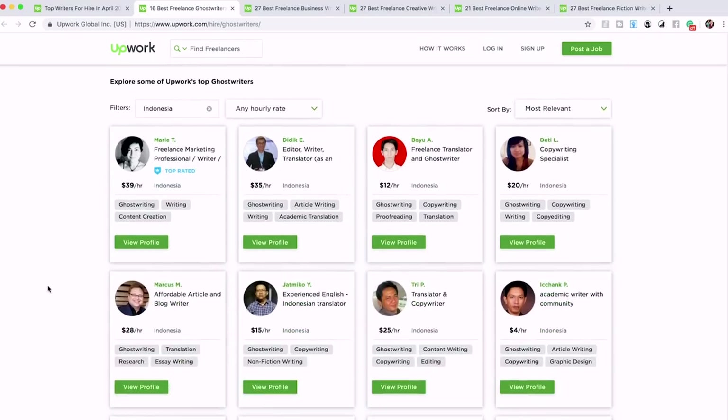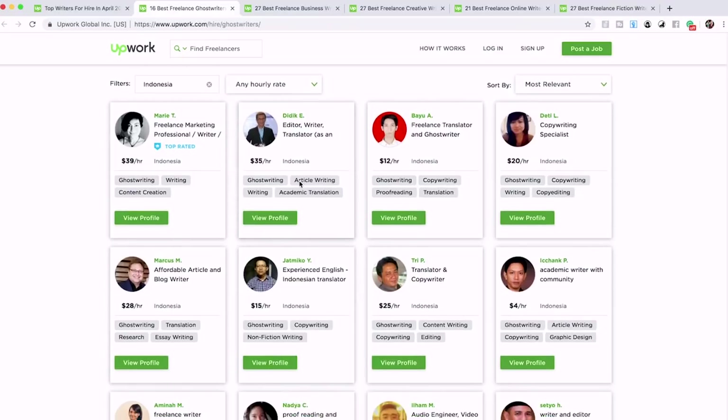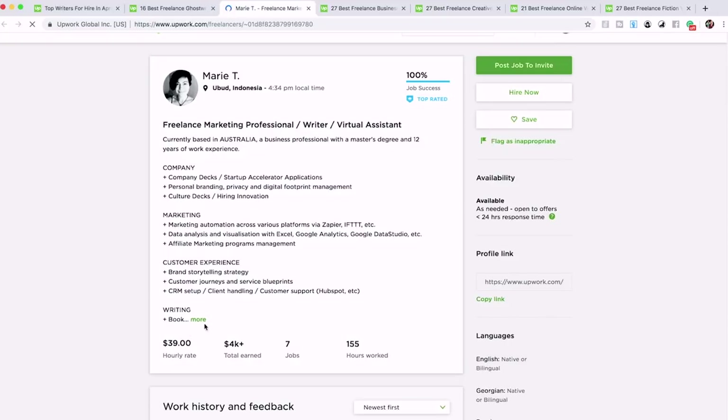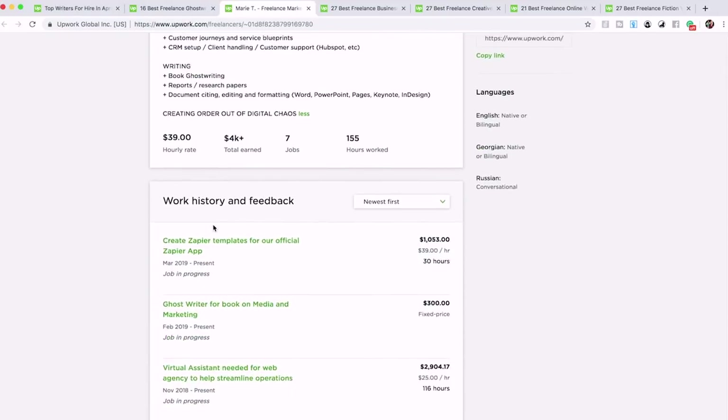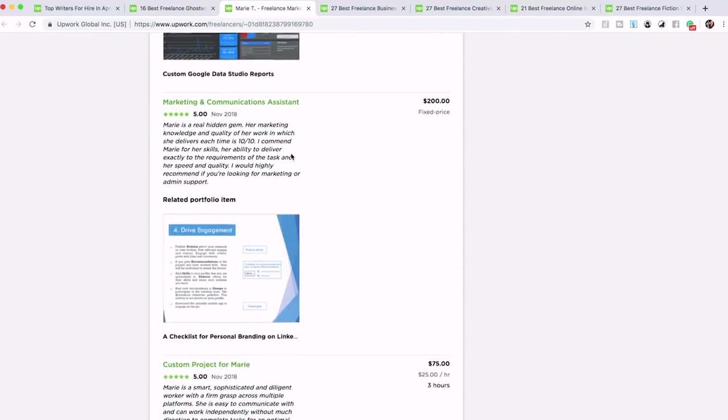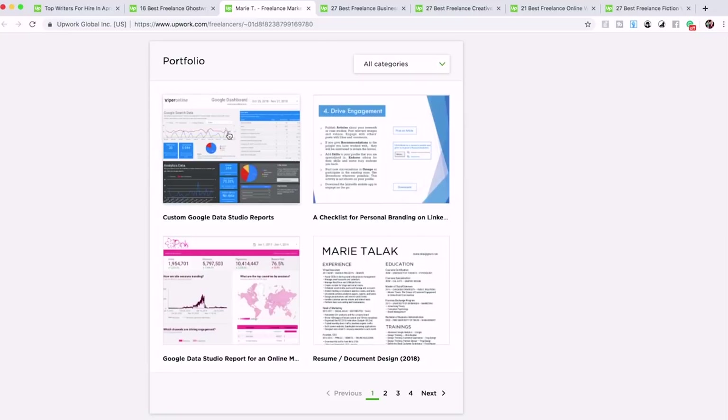Let's look at the ghostwriters category — here we have a bunch of profiles. This part is very simple: you're just going to explore Upwork and look through any profile that looks interesting. We'll look at Marie T here — she has a little resume about herself. If you go down, you can see her previous work history and feedback, and further down you can see her portfolio.